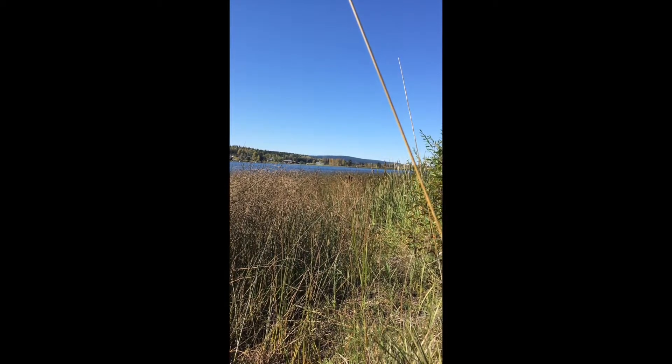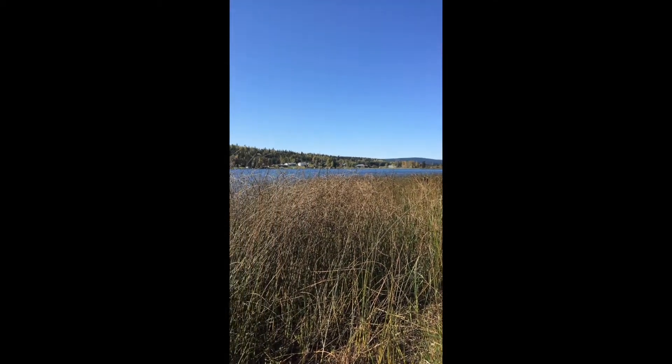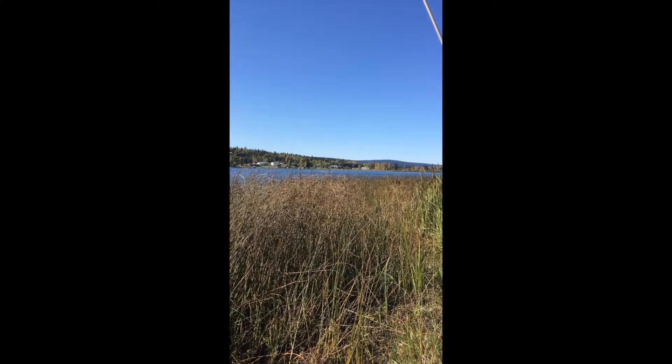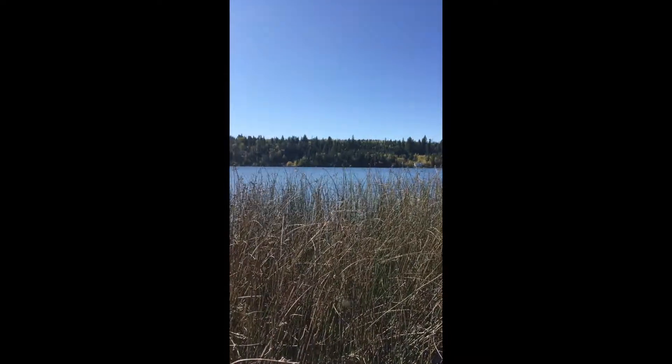So here we are now on the north shore looking west. You can see the south side of the lake. It's a little reedy in front of me here.